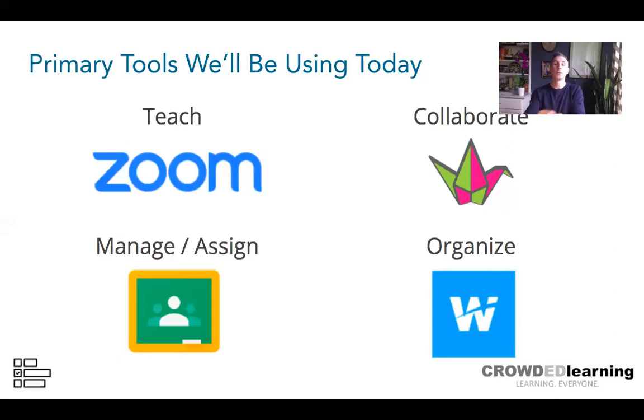Google Classroom is a tool many of you are familiar with — I'll show how you can manage and assign content with it. Wakelet is a tool that allows us to curate and organize resources from different places all in one spot and then share that with students.